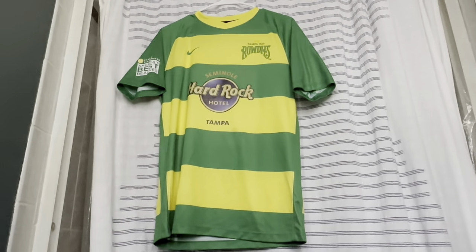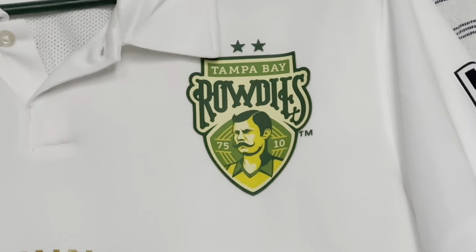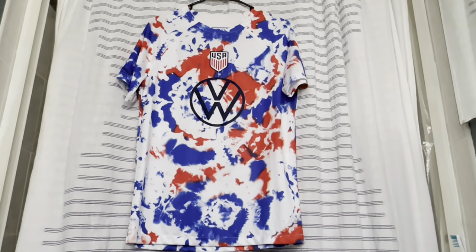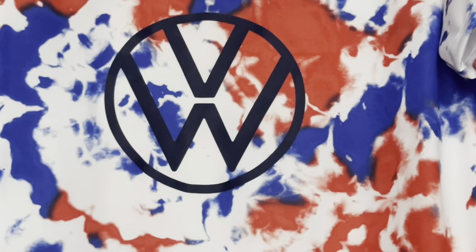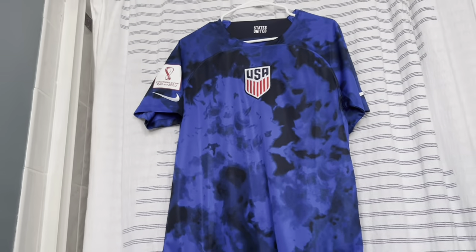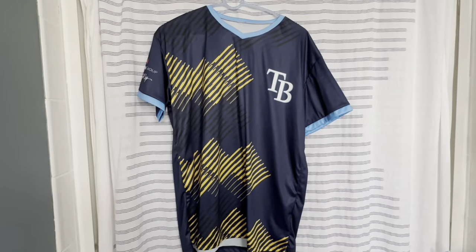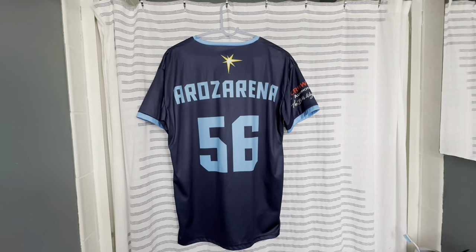Now we got the classic Rowdies home kit with the green and gold stripes — the Nike throwback '75 10 jersey, worn as an alternate on the road. Plain white back with a USL Championship patch. Next are USA warm-up jerseys with tie-dye features and the Volkswagen sponsor across the chest, plus the USA 2022 World Cup guitar design. The road kit has black and blue. Last soccer jersey is one I got in Rome — a Roma jersey with Totti number 10. And this is actually a Tampa Bay Rays soccer jersey from a giveaway promotion, with Randy Arozarena on the back.